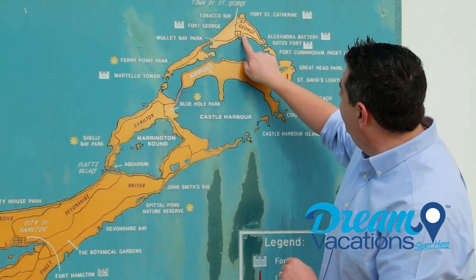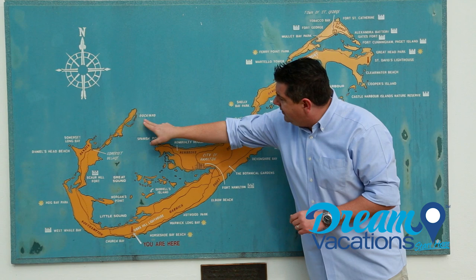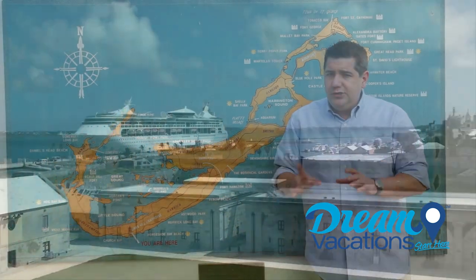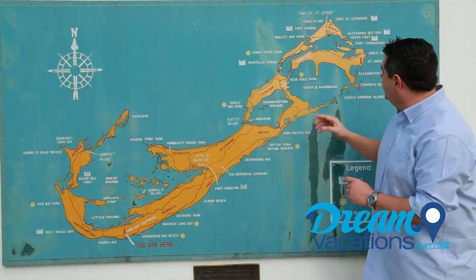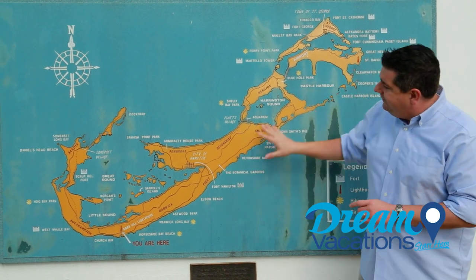I found a nice map to help us get oriented. There are three cruise terminals here in Bermuda in which your ship may dock. There's one up here in St. George, there's another here in Hamilton, and there's another one at the Royal Navy Shipyard. There's also one international airport located right up here. As you can see, Bermuda is pretty much shaped like a giant fish hook.